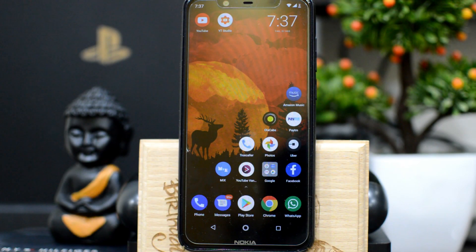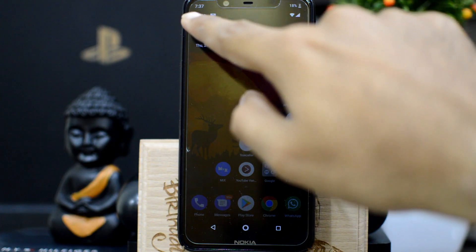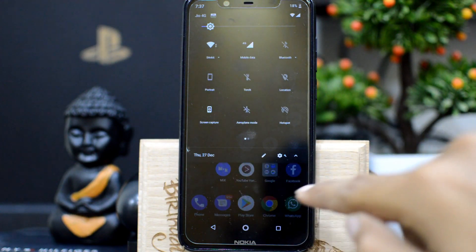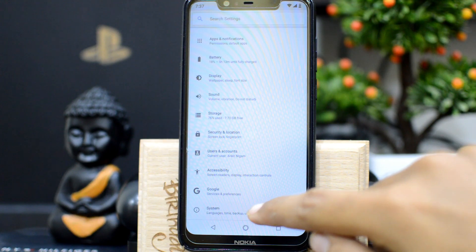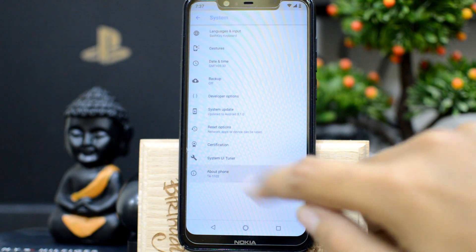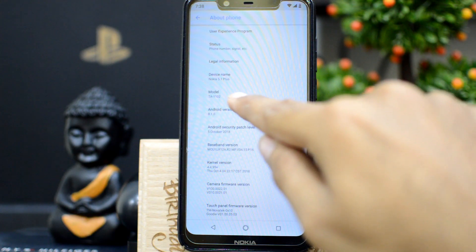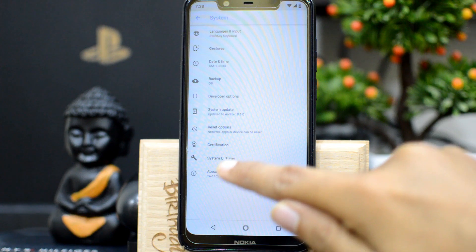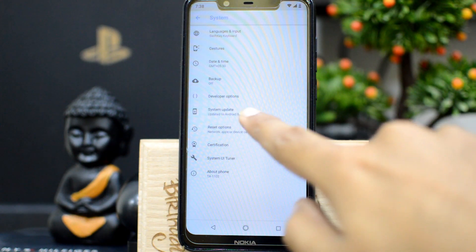Welcome back. Here is my Nokia 5.1 Plus and we'll quickly see the details. Right now the time is 7:37 and the date is 27 December. Let's go into Settings and see the details. Going to About Phone — you can see the Android version is 8.1, that is Android Oreo, and the mobile is Nokia 5.1 Plus. Let's go back and check for any system update available.